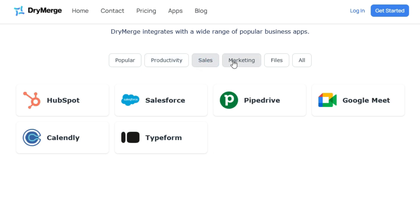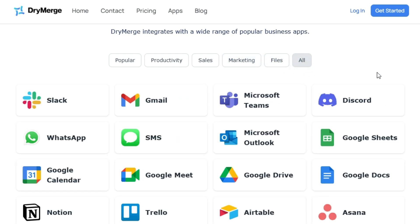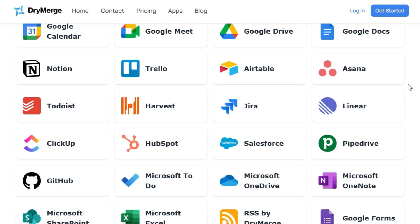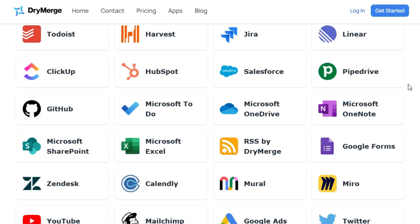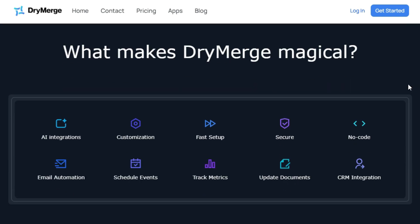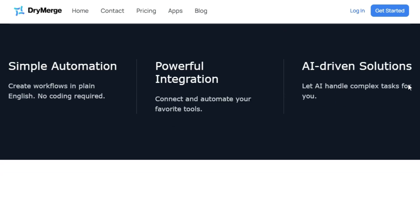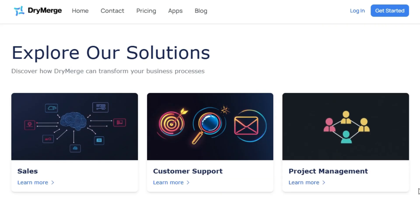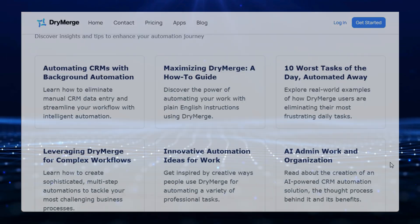DryMerge's AI-driven solutions let AI handle complex tasks for you. You can explore pre-built workflows with DryMerge's popular automation templates to streamline your business processes. The templates include automating follow-ups, updating customer data, syncing tasks and issues, and managing calendar events. You can also explore how DryMerge can transform your sales, customer support, and project management business processes. DryMerge offers a free trial so you can start automating today.